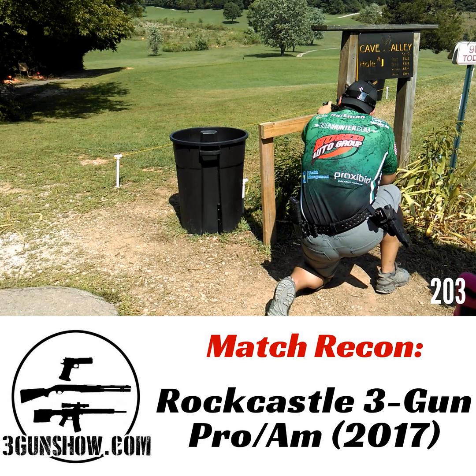If you dig the work that I'm doing on the podcast, on YouTube, on Instagram, etc., consider supporting the show with a few bucks each week at patreon.com/3GunShow — that's P-A-T-R-E-O-N. Show notes, including a written breakdown of all the recon criteria, can be found at 3gunshow.com. Just search for the name of this match. Now enjoy this match recon, and I'll see you on the range.